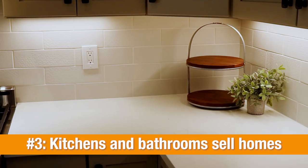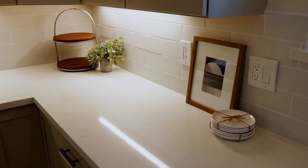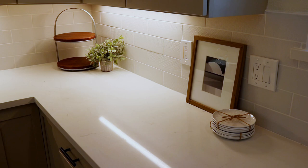Number three: remember, kitchens and bathrooms sell homes, so make sure that your kitchen countertop is decluttered. Less is more.